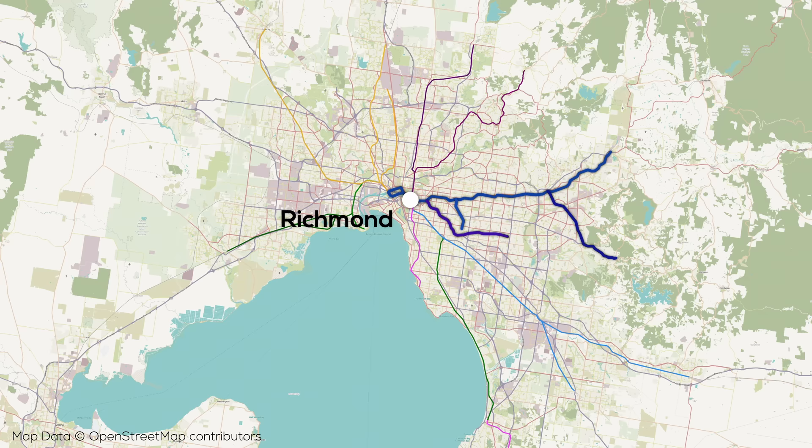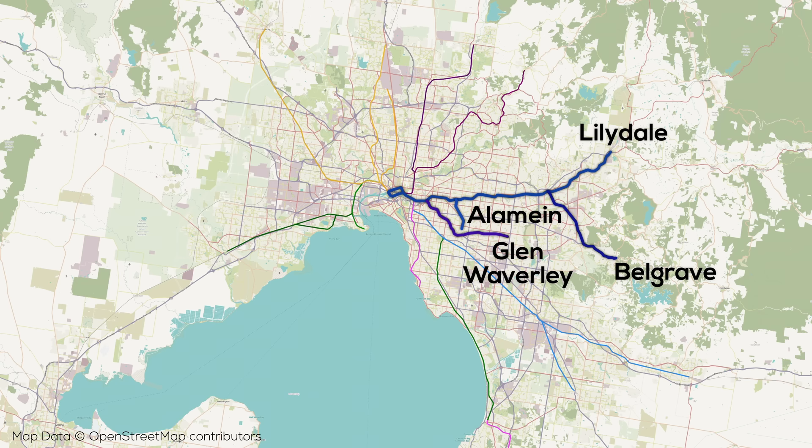The most heavily branched group of lines in Melbourne head off to the east from the CBD, passing through Richmond, which is a significant shoulder station located just south of the stadiums and fields in Jolimont. This group includes the Lilydale, Belgrave, Alamein, and Glen Waverley lines, which fan out across eastern Melbourne, splitting from several others that head south after passing Richmond.